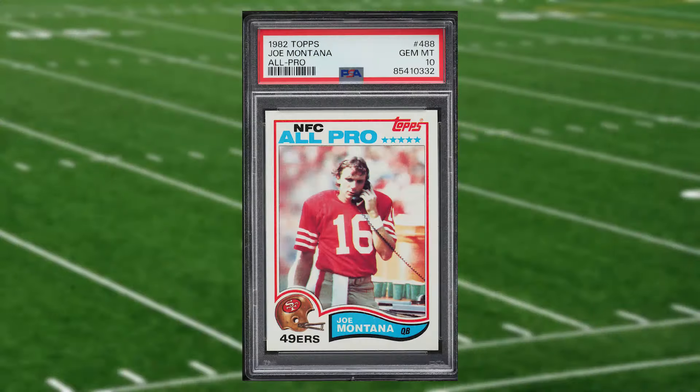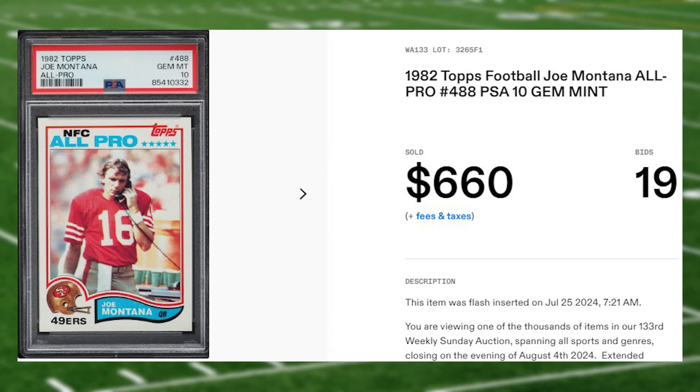Coming in at number two is this 1982 Topps Joe Montana all-pro card number 488. This all-pro was in a PSA 10 that received 19 bids and it sold for $660.